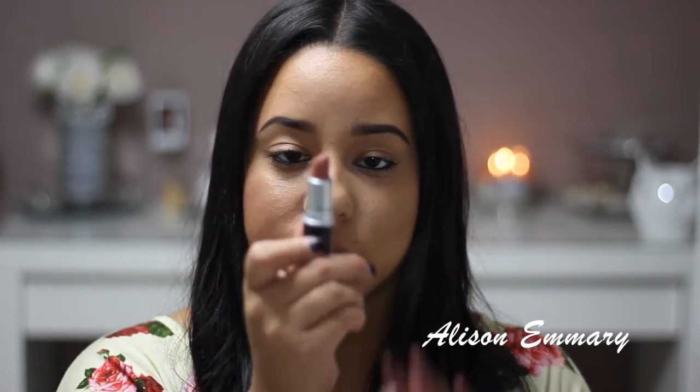My first item is going to be my MAC lipstick that I've been using lately. It's called Velvet Teddy and it's a really, really perfect new lipstick in my opinion. It's not too light, it's not too dark, it's just like a really perfect color. It looks like this. I really like it. If you don't have it, I suggest you go to the store and try it on, just because it might look different on different skin tones. So that's my first item for my favorites.